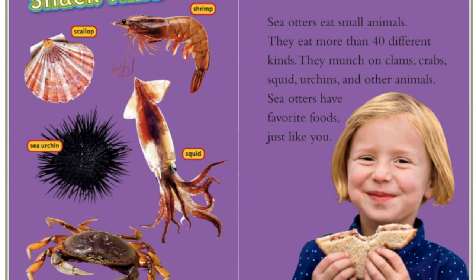Snack time! We have a scallop, a shrimp, a squid, a sea urchin, and a crab. Sea otters eat small animals — they eat more than 40 different kinds. They munch on clams, crabs, squid, urchins, and other animals. Sea otters have favorite foods just like you.